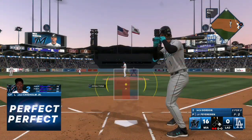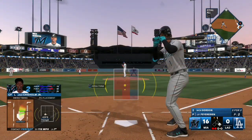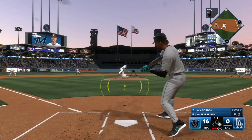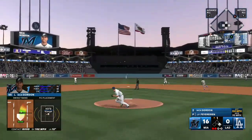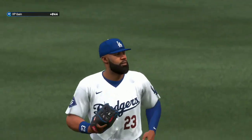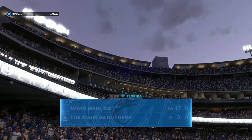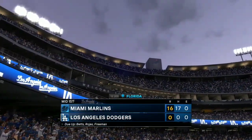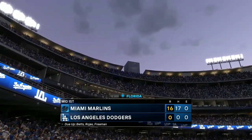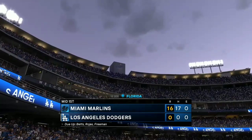Nick Gordon is next up for the Marlins. Ripped on a line to center — calls it in, and that ends the inning. It's going to take me the entire break to count all those runs — that was nuts. Bottom half of inning number one coming up, Miami out in front 16 to nothing.